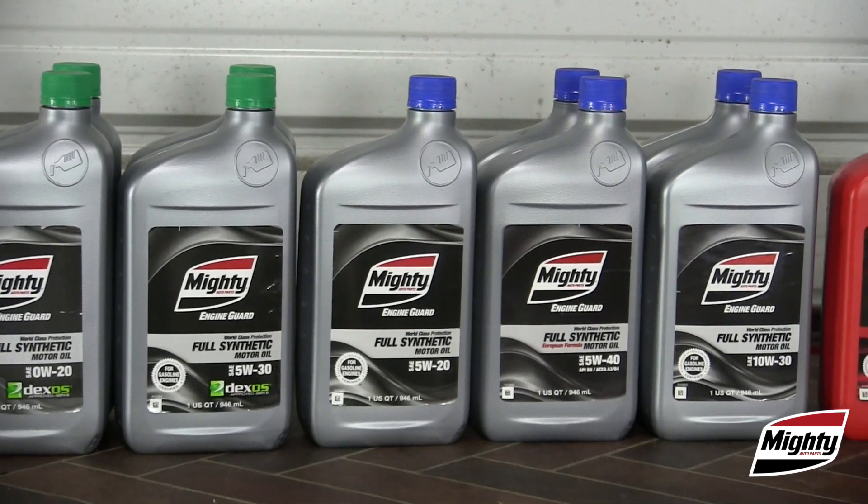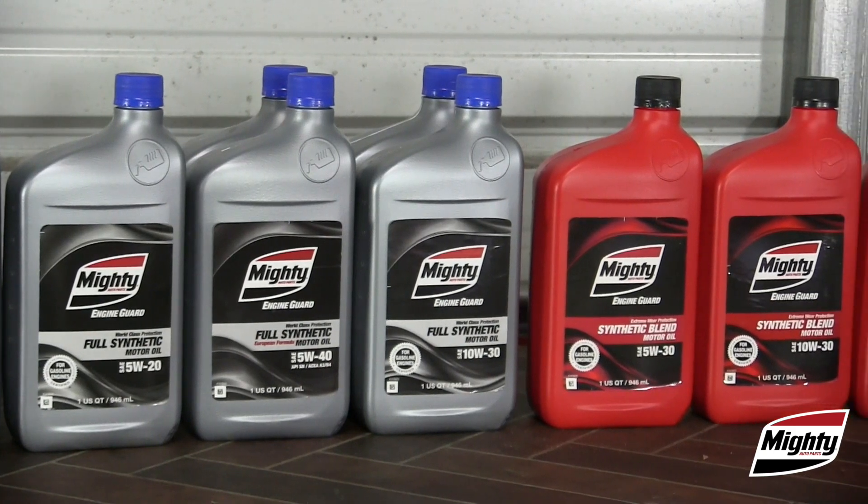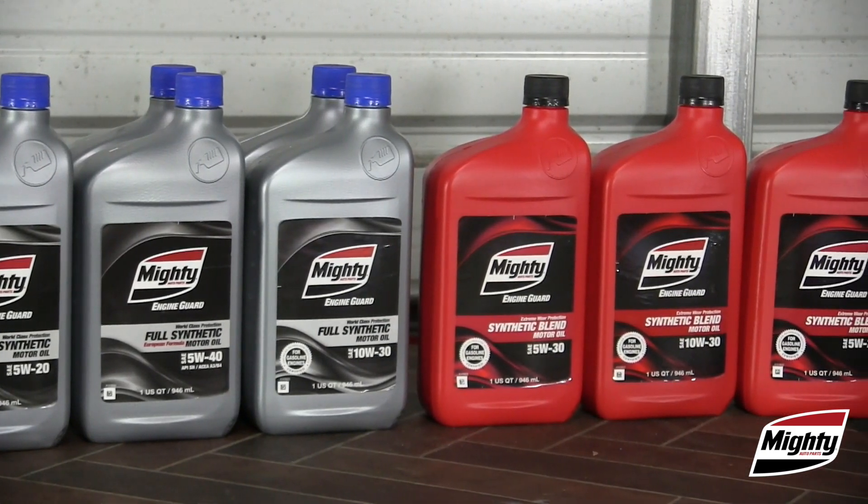Remember, using quality lubricants like Mighty Engine Guard will ensure you are recommending the best protection for your customers' vehicles.